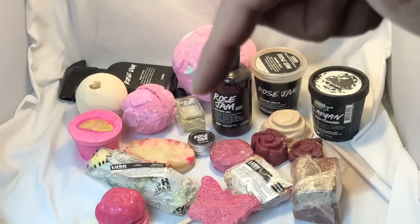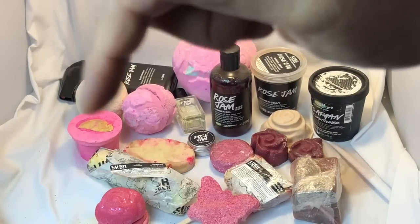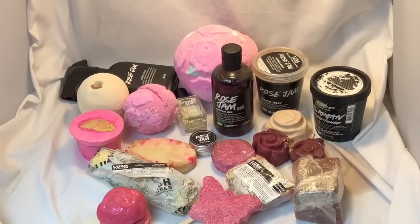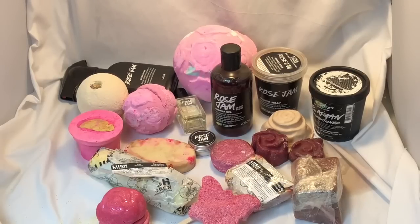Catty-corner from that is the rose jam body spray. The big bath bomb next to that is the giant rose bombshell, and next to that is the regular size rose bombshell. Above that is the original style rose bombshell, and down from there is the naked version of the rose argan body conditioner. Next to that is a massage bar called Pearl, and underneath that is a long cylindrical yellow bath bomb called Sparkler, full of gold glitter. Underneath that is the bubble bar called Rose Jam Bubble Room, which they sell in all stores and online now.